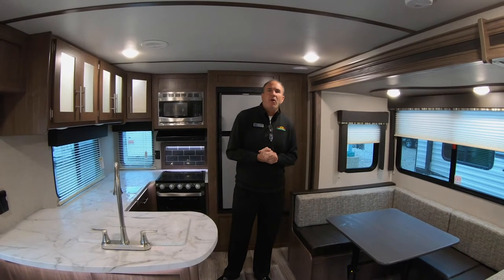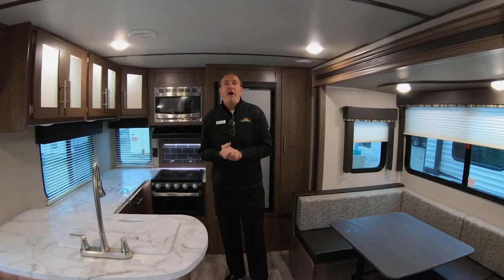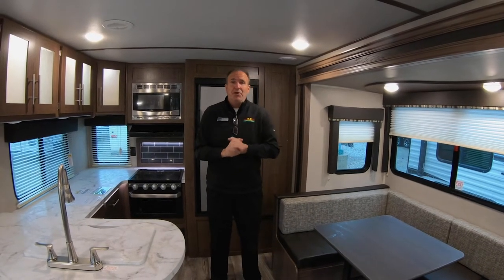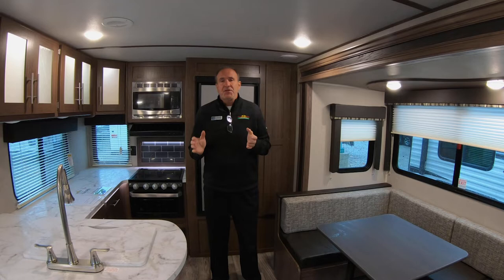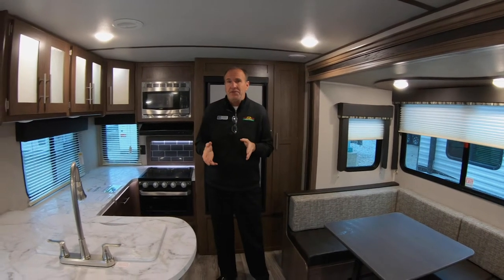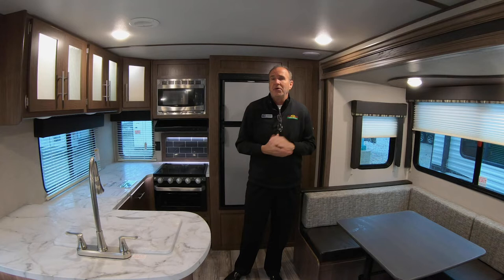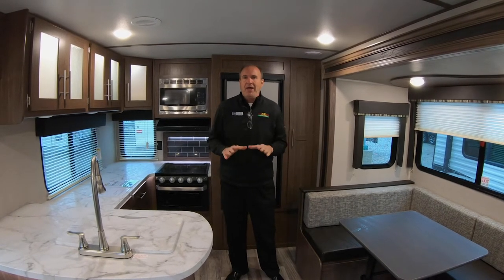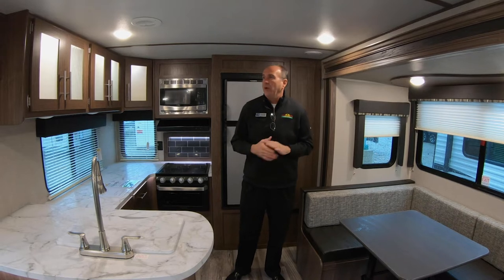Hey everybody, it's John Stout at Walnut Ridge and it's a Feature Friday. We're getting ready for the show and getting ready for New Year's as well. We're standing in a Hideout 28RKS, which we're actually going to have at the show. Hideout is a great brand — it's really not an entry-level trailer because it's got fully enclosed heated tanks. This is a floor plan they came out with last year and we've done extremely well with.